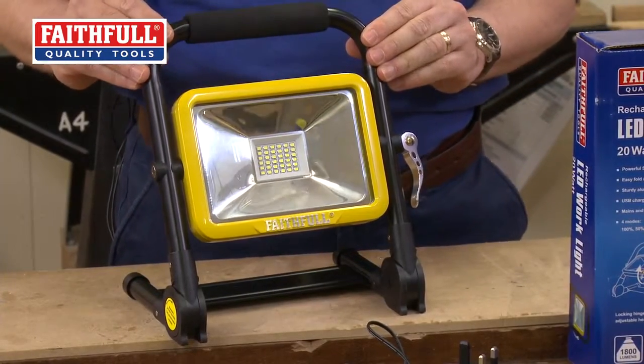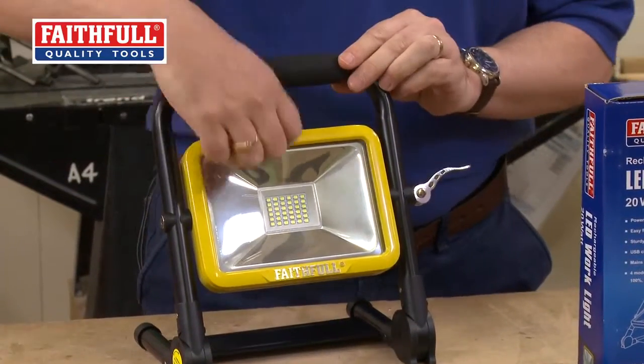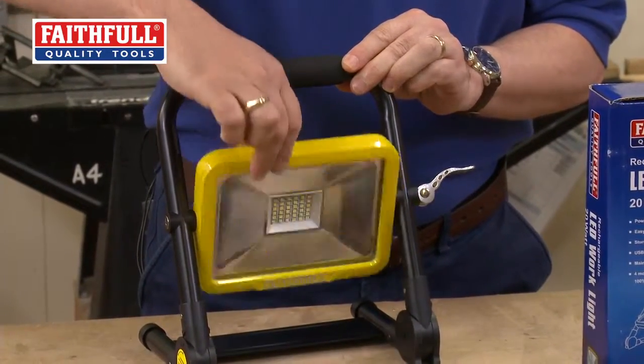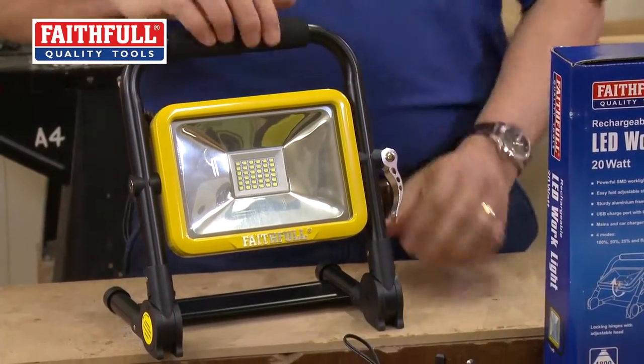You've got a very sturdy metal frame, a nice soft carrying handle. You can actually angle the light to wherever you want it to go, so it's really flexible and lock it off in place.